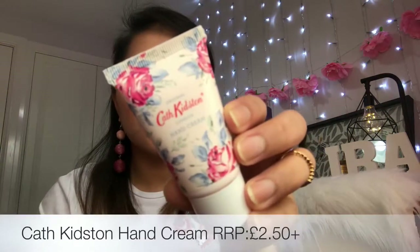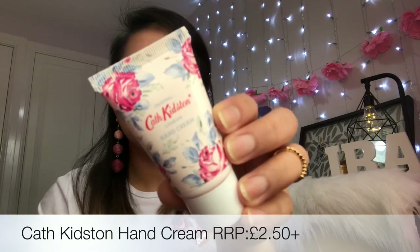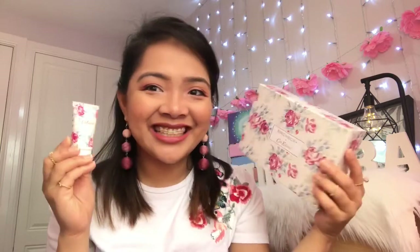The first item is the original Cath Kidston London Hand Cream! It's RRP £2.50 and it's a Birchbox Exclusive. It's 30ml — a pretty good travel size. This one smells so nice! I was expecting it to be floral or rosy, but it's not — it smells like baby powder! It's subtle and not too strong. Just look at how pretty the hand cream looks together with the box — they're matchy-matchy!